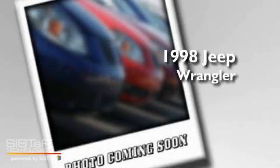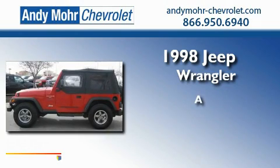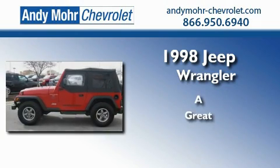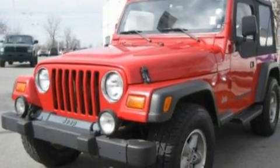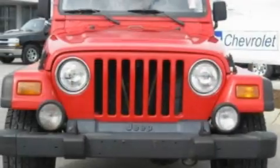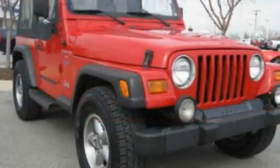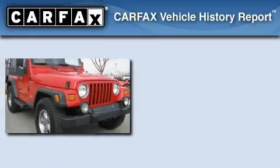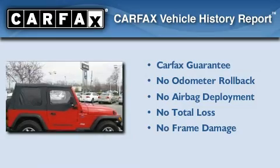This is a 1998 Jeep Wrangler. Its top features include automatic locking wheel hubs, cargo tie-downs, a passenger side airbag, and an auxiliary power outlet. Not to mention that this Jeep qualifies for the Carfax buy-back guarantee.